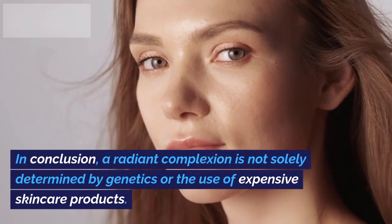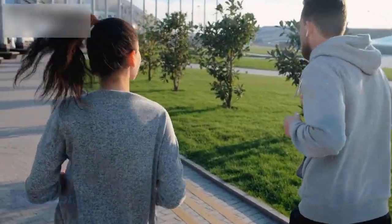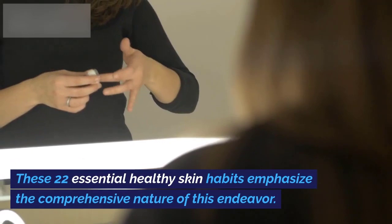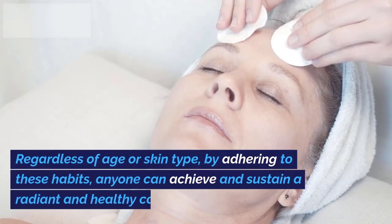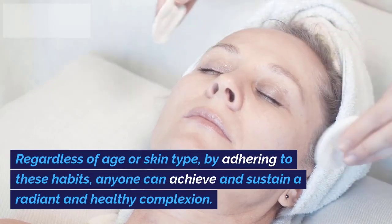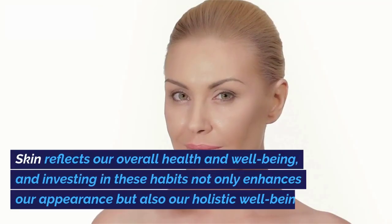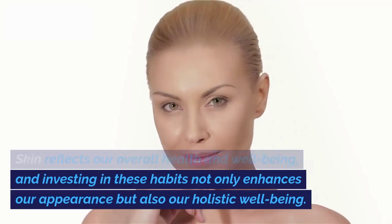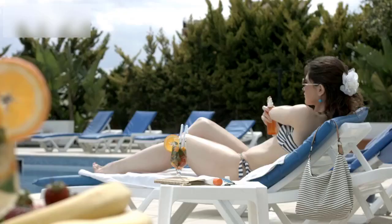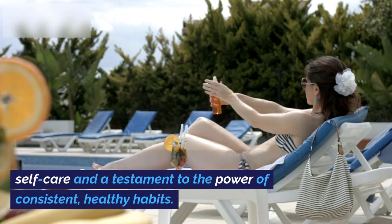In conclusion, a radiant complexion is not solely determined by genetics or the use of expensive skincare products. Rather, it hinges on the daily habits and routines we adopt. These 22 essential healthy skin habits emphasize the comprehensive nature of this endeavor. Regardless of age or skin type, by adhering to these habits, anyone can achieve and sustain a radiant and healthy complexion. Skin reflects our overall health and well-being, and investing in these habits not only enhances our appearance but also our holistic well-being. The path to radiant skin is a commitment to self-care and a testament to the power of consistent, healthy habits.